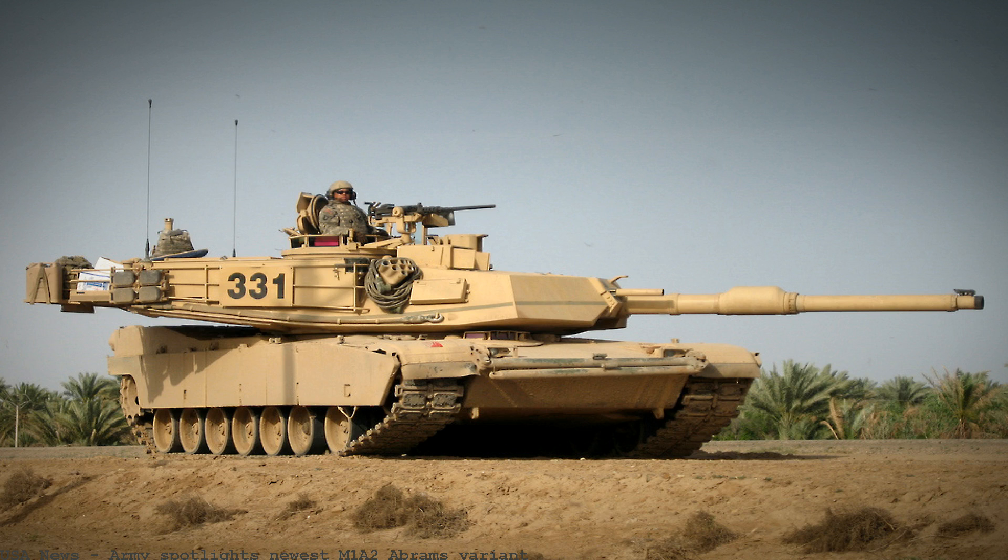2017, The National Interest. Army Spotlight's newest M1A2 Abrams variant. The U.S. Army has rolled out the newest variant of the M1A2 Abrams main battle tank with an advanced multi-purpose round. The Army is now engineering a new advanced multi-purpose 1-0 ammunition round for the M1A2 CEP-V Abrams tank variant.